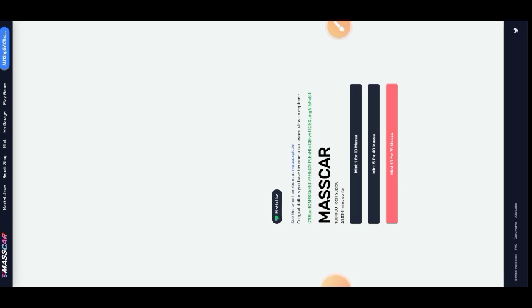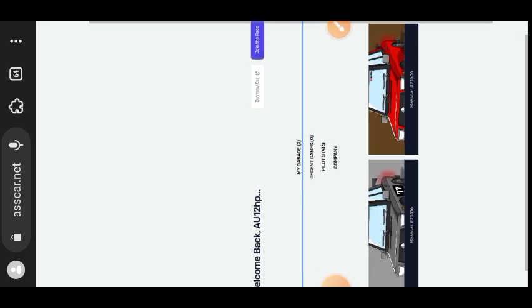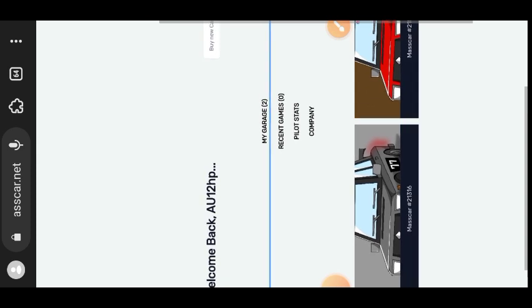The transaction is processing at the bottom of my browser. I've now successfully minted my car. To see your NFT — your car — go to the My Garage tab. You'll see the list of cars or NFTs that you have. I have two since I already minted one before making this tutorial.